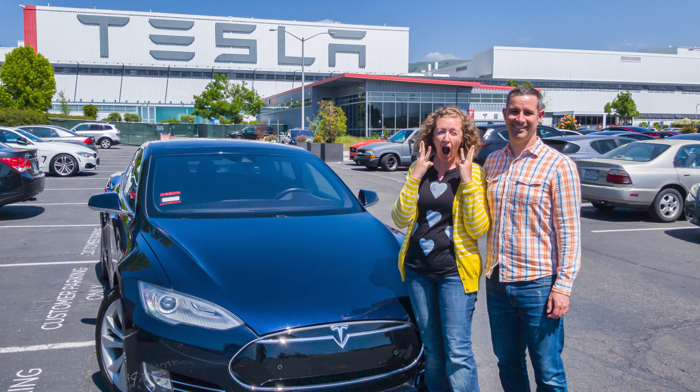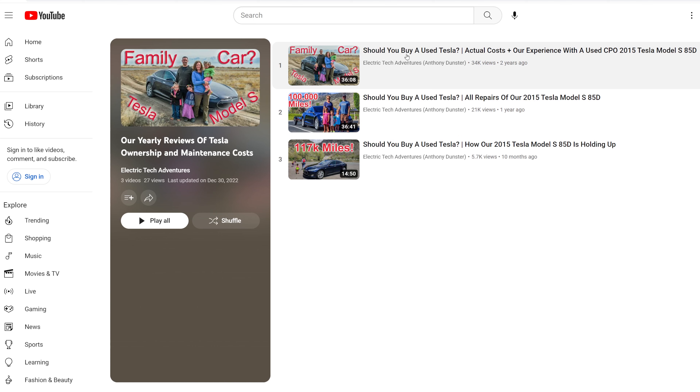In May of 2019 we purchased our 2015 Tesla Model S 85D, and every year since then I've made an update video of the costs of maintenance and ownership of our Tesla. If you're interested in any of those prior videos that contain all of the repairs to our Tesla prior to 2022, I'll link a card above here that will be a playlist to all those videos.